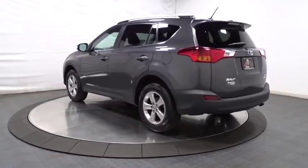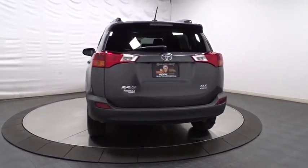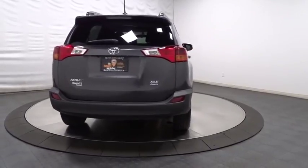This highly evolved, well-packaged crossover SUV lets you have it all. This vehicle has less than 55,000 miles.